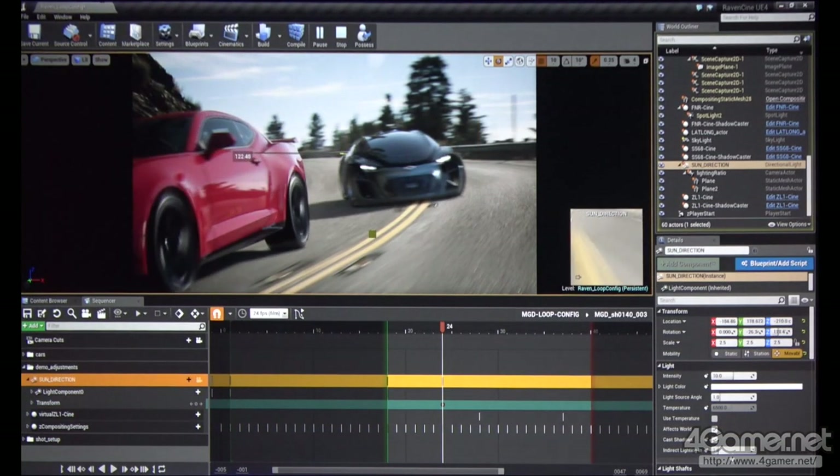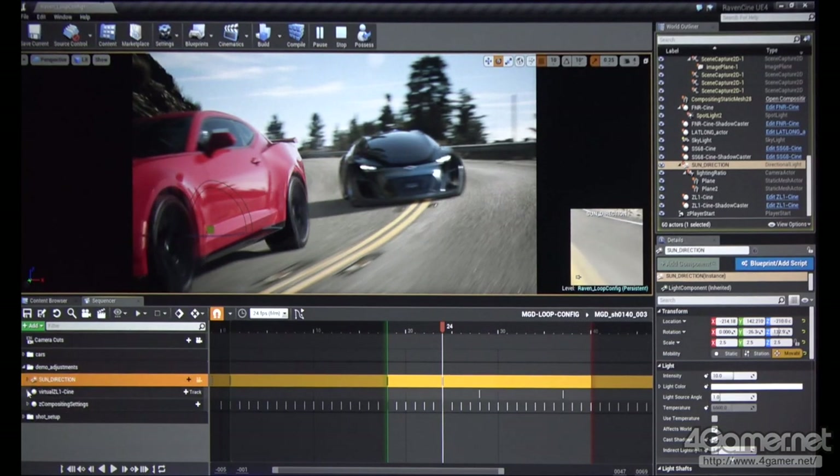Let's drag this around a little bit — something maybe more like that. That looks a lot better. Can we try adding some more smoke effects on the tires?